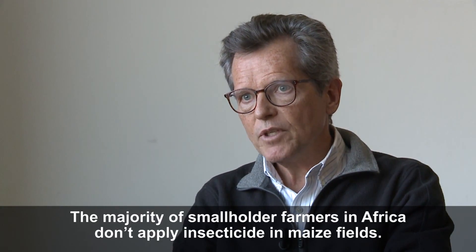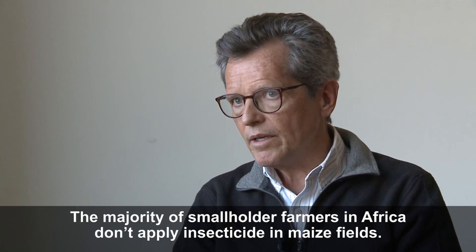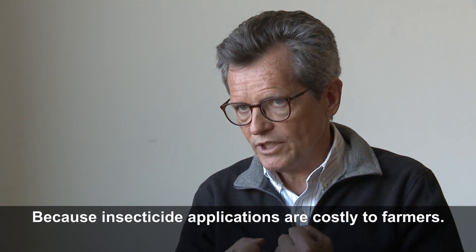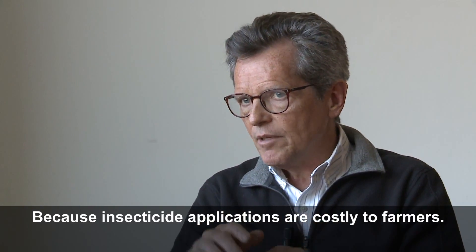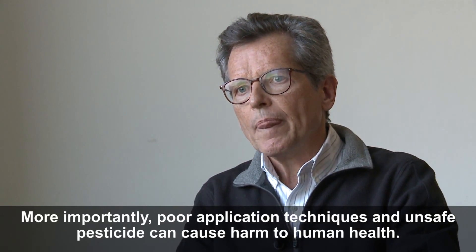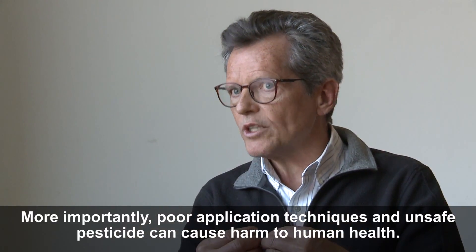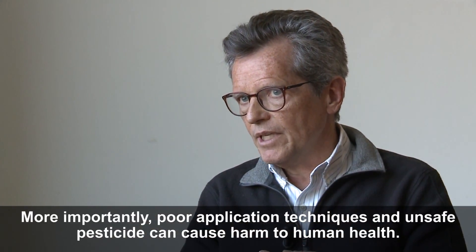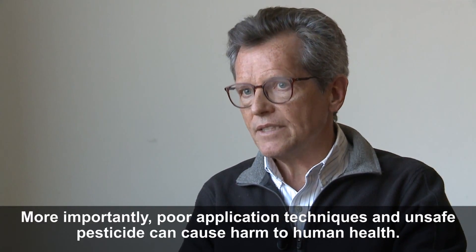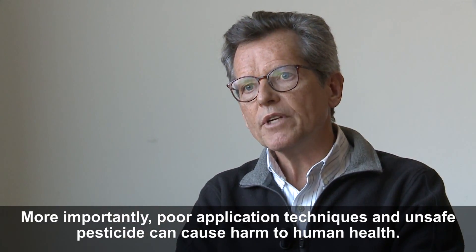The vast majority of the tens of millions of smallholder maize farmers in Africa don't apply any insecticide on their maize fields. Basically because they can't afford to — it's used for self-consumption, a small plot of land, they eat that maize, may sell a little bit, but the price they receive is so low they can't justify economically buying inputs. More importantly, of course, there are potential human health hazards. If we give pesticides to farmers who have no experience using them safely, and some of those pesticides are older chemicals with known human health effects, that's another serious problem.